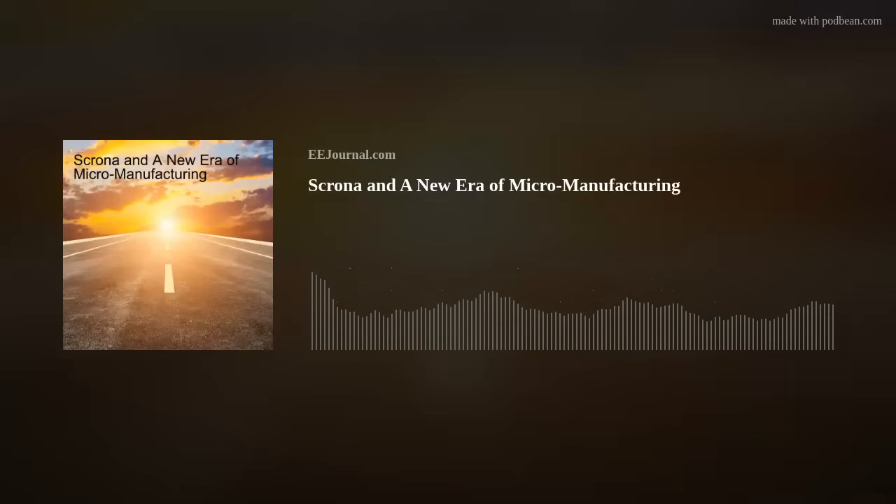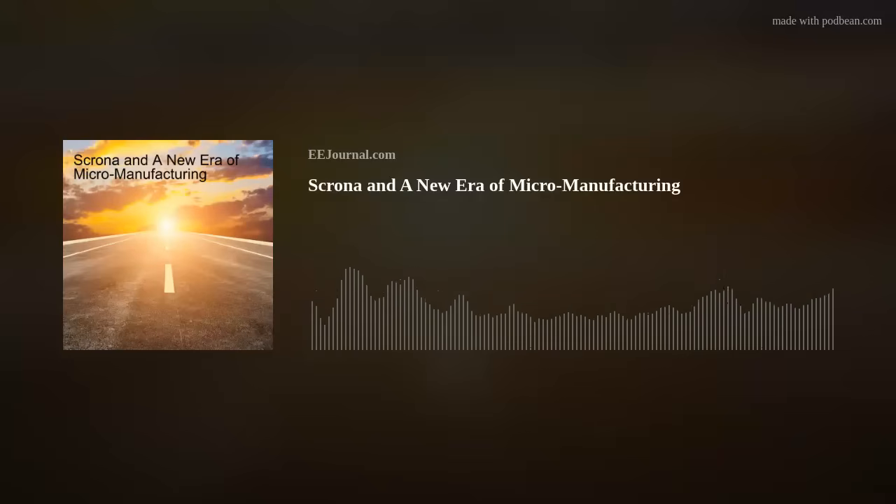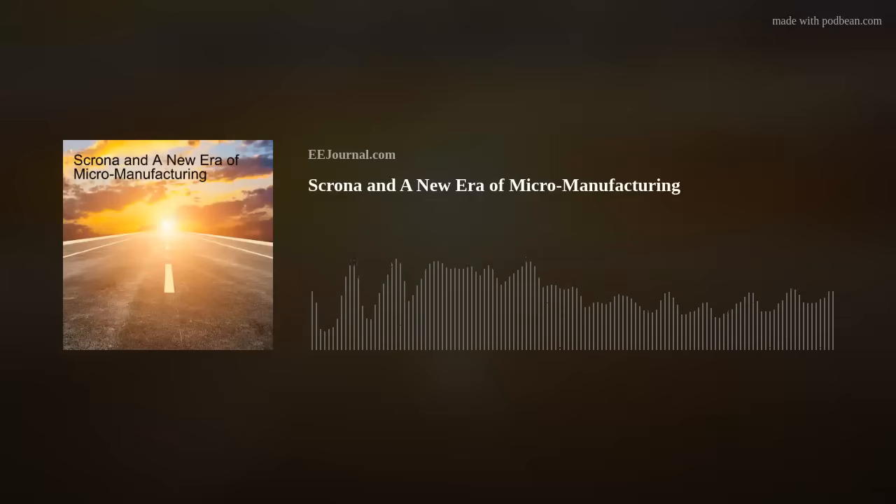But before we get into all that, did you know that Scrona holds the world's record for the smallest color photo ever printed? It's true. The image is so small it can fit on a cross section of a single human hair. Wow. All right, let's bring in Dr. Patrick Heisler, CEO of Scrona.